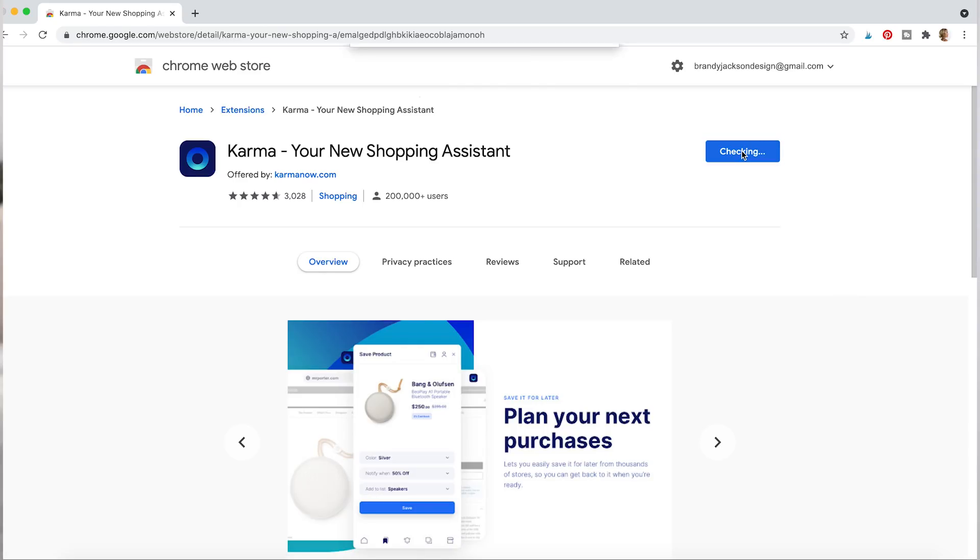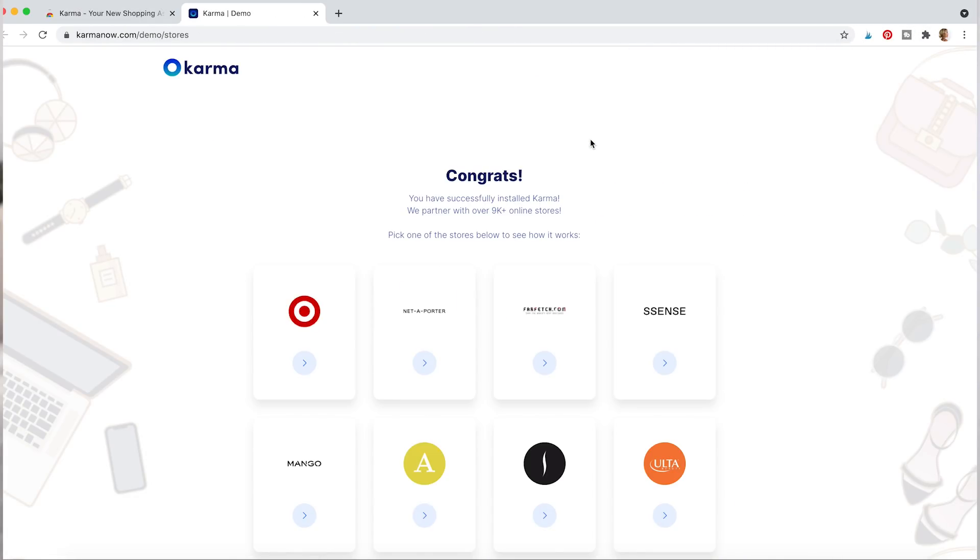Thank you so much to Karma for partnering with me on today's video. I've been sharing Karma on my channel for a while and have been using them even longer. Karma is an online browser extension and mobile app that will alert you via mobile push or email when items go back in stock or if they go on sale.